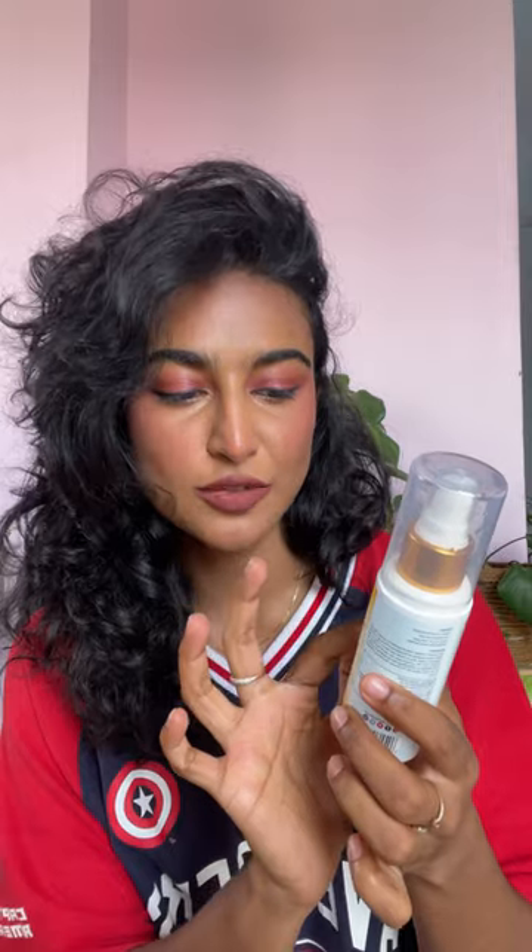I'm on my second bottle. It's called Sun Protection with niacinamide, white rose extract, and vitamin E. I got this from Amazon. It is SPF 50 PA+++. It's a spray, it's invisible, and it does not leave any white cast. I'm going to spray it, let it sit, and then show you guys how it looks.